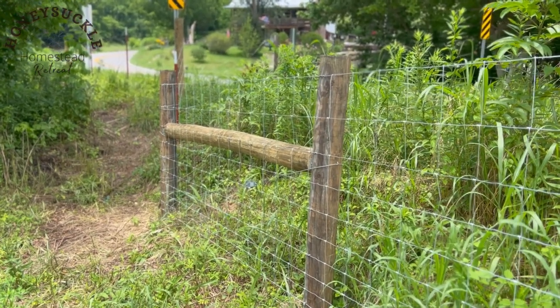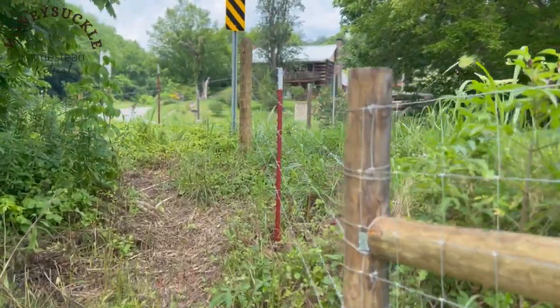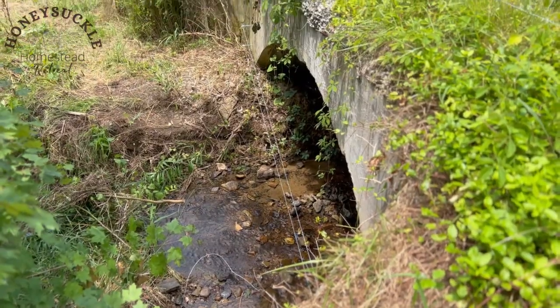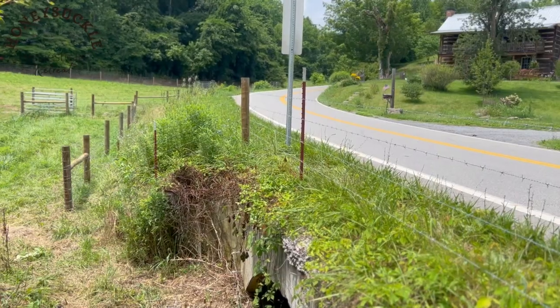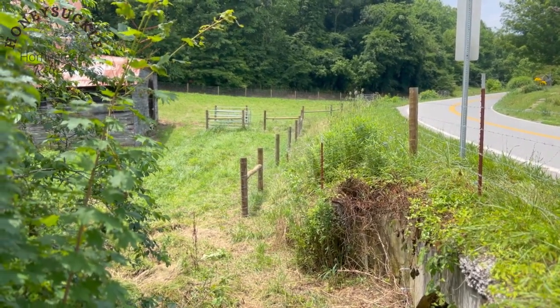In a smaller pasture like this — only about an acre and a half — horses are going to be coming in contact with the fence a lot more. I did choose to have a portion of this fence be barbed wire, but the reason for that was landscaping. It would have been very difficult to stretch the woven wire in the area going over the creek, which is also really close to the road, so I went with barbed wire there just to make it easier.